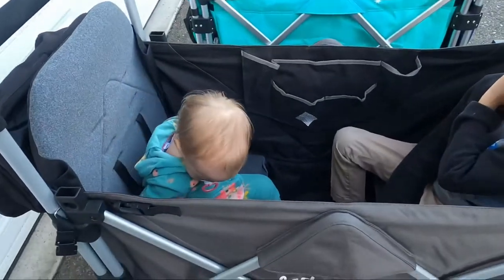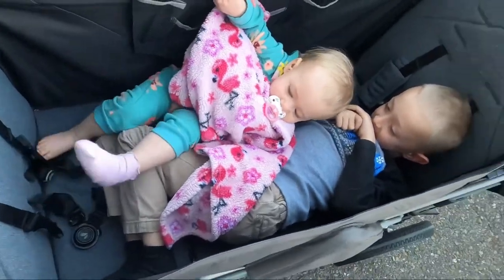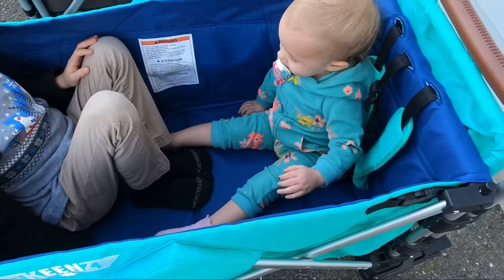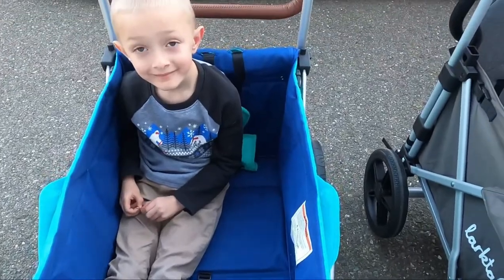Folding down the Larktail and closing up the footwell, both of my kids have space to lay down side by side. My five-year-old is a little squished, but in the Keens you can tell that there is a little less room — however, they do both fit.